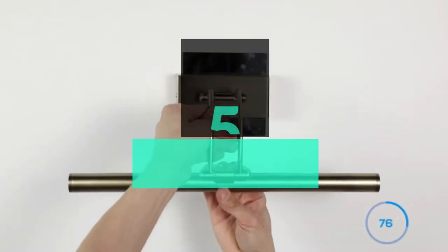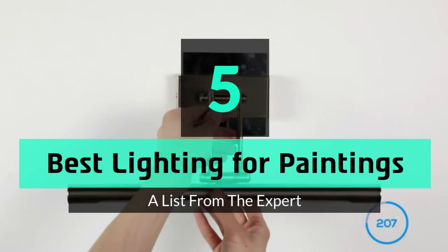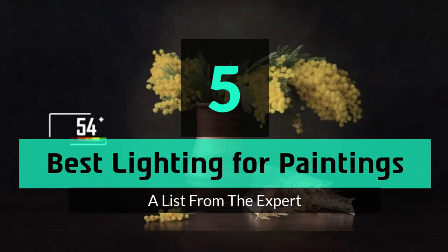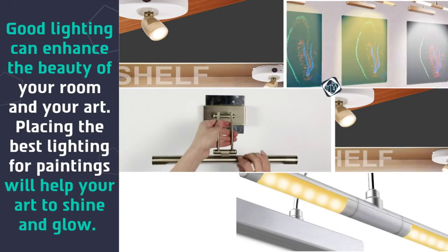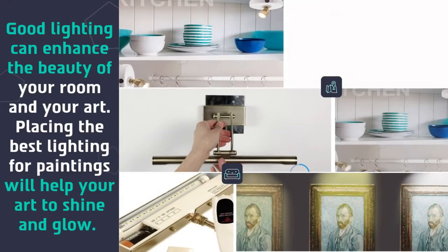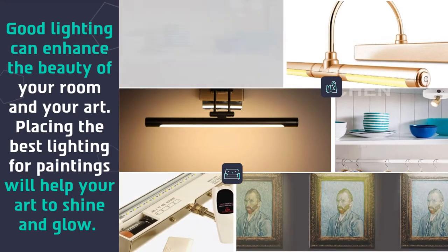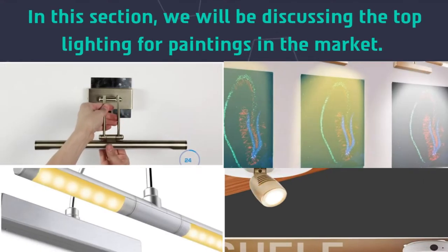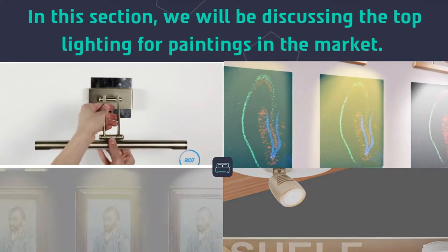What's up guys, today's video is on the top 5 best lighting for paintings. Good lighting can enhance the beauty of your room and your art. Placing the best lighting for paintings will help your art to shine and glow. In this section we will be discussing the top lighting for paintings in the market.